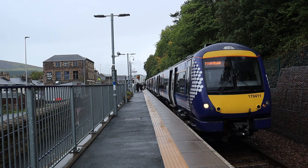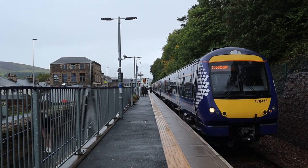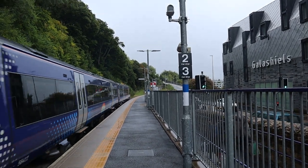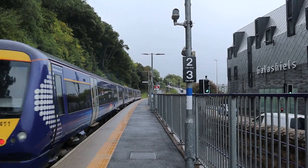Galashiels is a very narrow station. It seems to be hemmed in by a road which no doubt was built on the site of the old station. Off to Tweedbank.